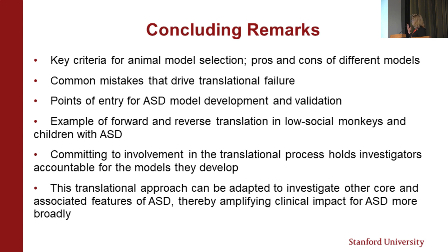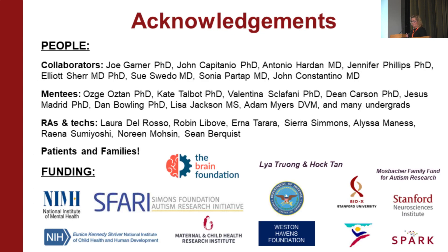To close with some thoughts on animal models: we talked about key criteria for developing valid animal models, pros and cons of different models, common mistakes that drive translational failure, and points of entry for ASD model development and validation. We discussed forward and reverse translation in monkeys and kids with autism. I strongly believe that committing to involvement in the translational process holds investigators accountable for the models they develop. This translational roadmap can be leveraged for any feature of autism or any comorbidity — thinking deeply about how you validate the model and how you push it forward into patients is how we're going to make real progress.